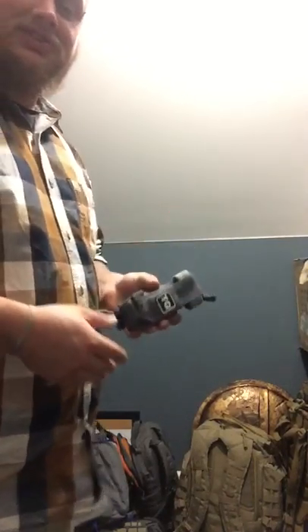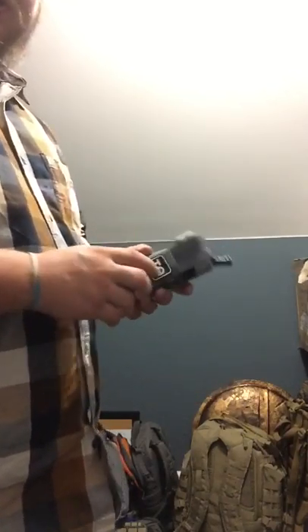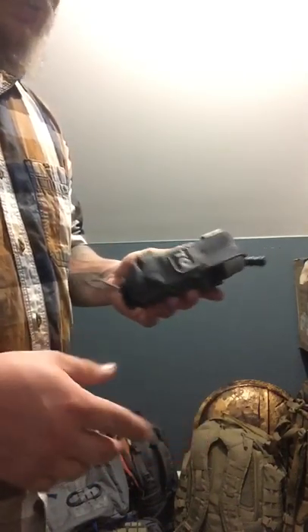So they gave me this tourniquet pouch to do a review on. I don't have it mounted on a belt carrier or anything like that yet, but I have been playing with this all day — well, since I got off work anyway, so maybe like two hours.